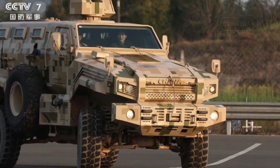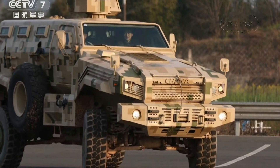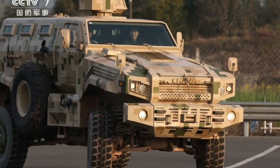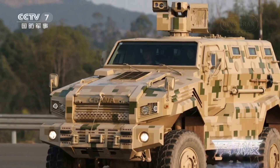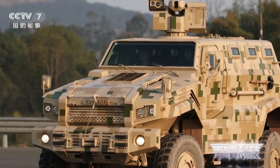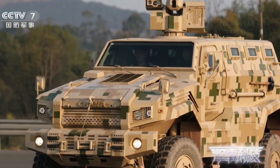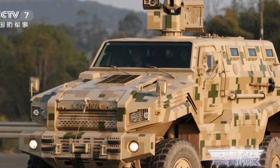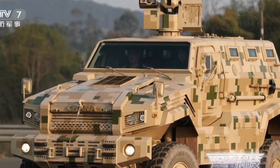The CSVP-14, a cutting-edge 4x4 mine-resistant ambush-protected vehicle developed by China, is a testament to modern engineering and defense technology. Designed to meet NATO protection standard 4569 4A, the CSVP-14 offers superior protection and mobility, positioning itself as a reliable asset for military and law enforcement agencies worldwide.